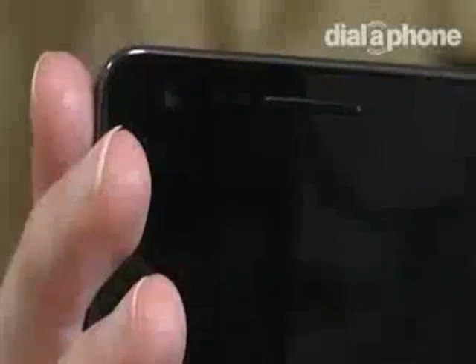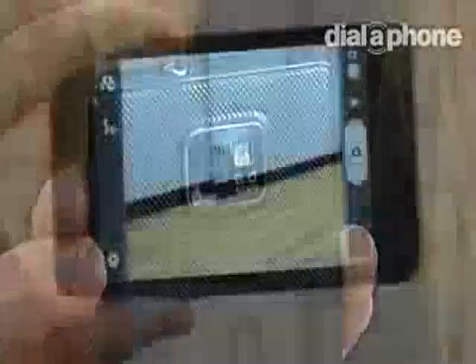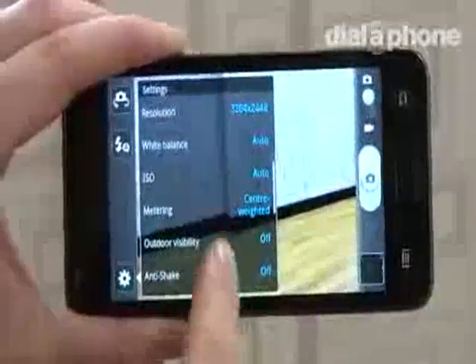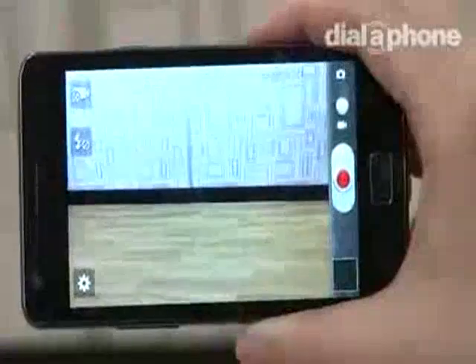The Samsung Galaxy S2 has a front-facing 2-megapixel camera and an 8-megapixel rear camera with loads of snap-happy extras. It has an LED flash, autofocus, plus shoot settings like anti-shake, blink detection and geotagging. The rear-facing camera can also shoot HD video and you can watch back movies on the S2 in 1080p.